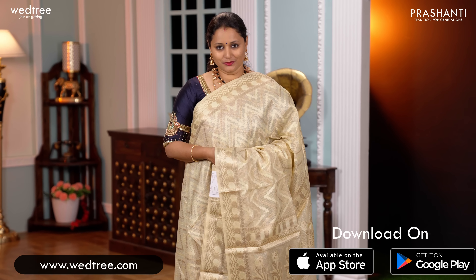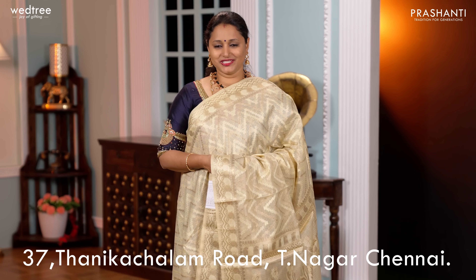You can shop online at www.vetri.com. You can also download our app that's available in both iOS and Android. People in Chennai, we welcome you all to visit our store which is located at Tanika Chalam Road, Teenagar, Chennai.